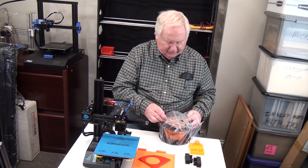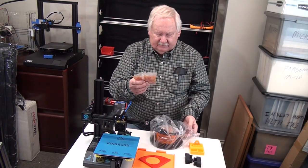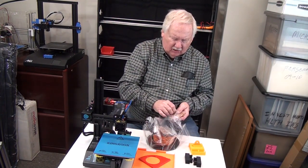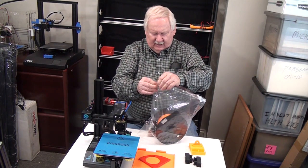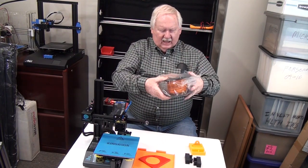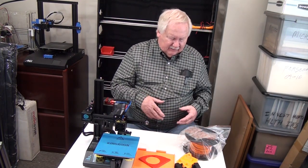I put these little packets of silica gel in there to help absorb any moisture and keep the filament from absorbing moisture. Notice these are orange — when they absorb enough moisture, they'll turn a real dark blackish green. So I can tell just by looking at the filament. I'm going to try to press all the air out that I can as I seal this. I can tell just by looking if I have a lot of moisture in there, because if these are dark, I just have to take them out and replace them with some new ones.